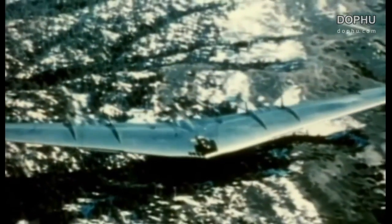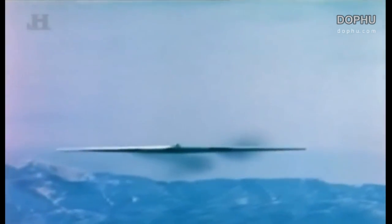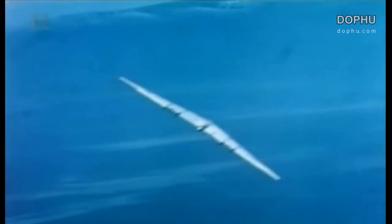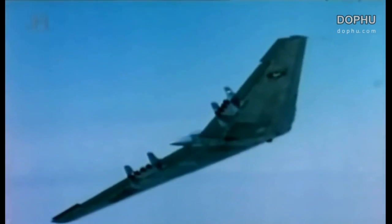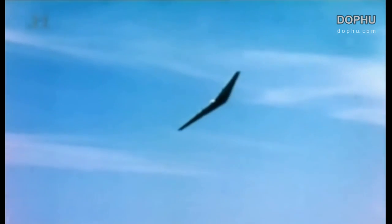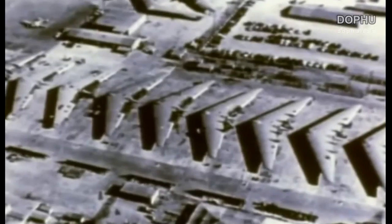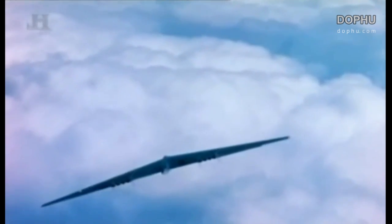But the YB-49's days were numbered. Although years ahead of its time, it was incredibly difficult to fly. And without computers to help control it, the US Air Force felt that as a bomber, it was too unstable and dangerous. In late 1949, and in an unprecedented decision, the US government ordered that all of Northrop's YB-49s were to be destroyed. The flying wing looked destined to be confined to just a footnote in history.